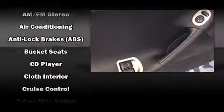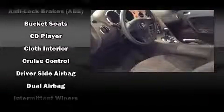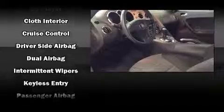It distinguishes itself from the competition with features such as delay-off headlights, a tachometer, remote keyless entry, and power windows.